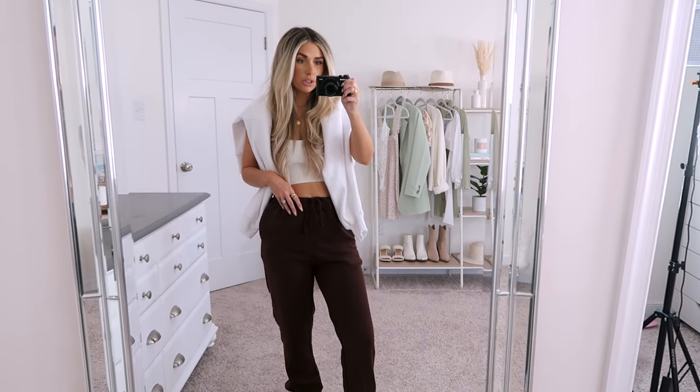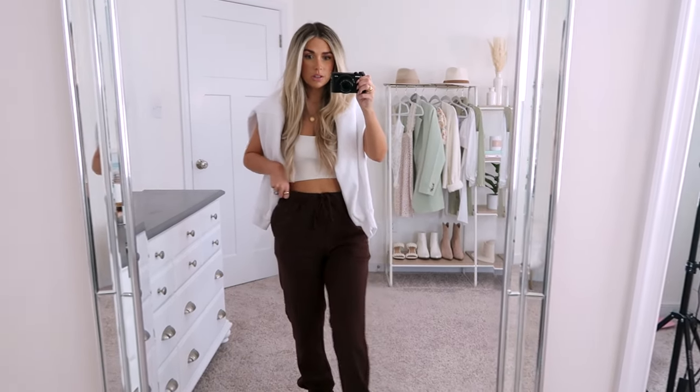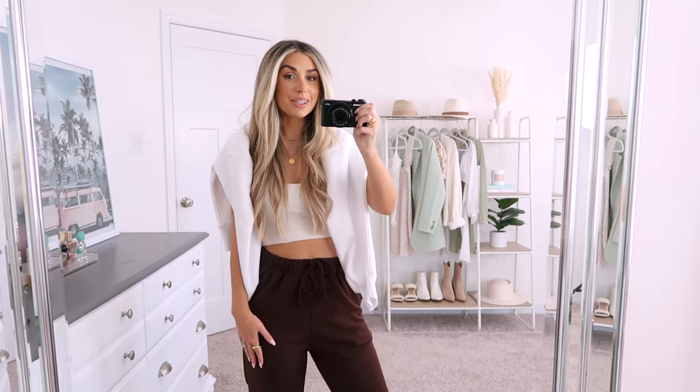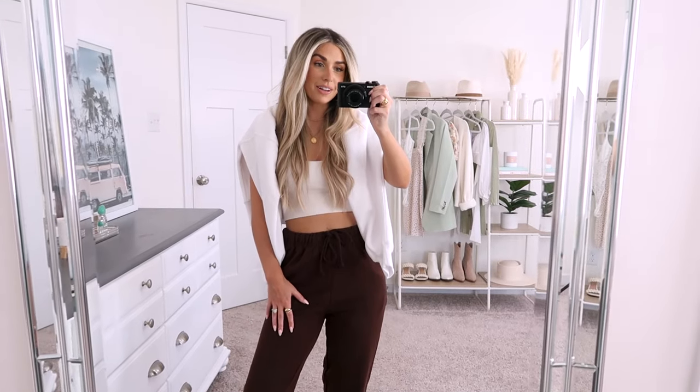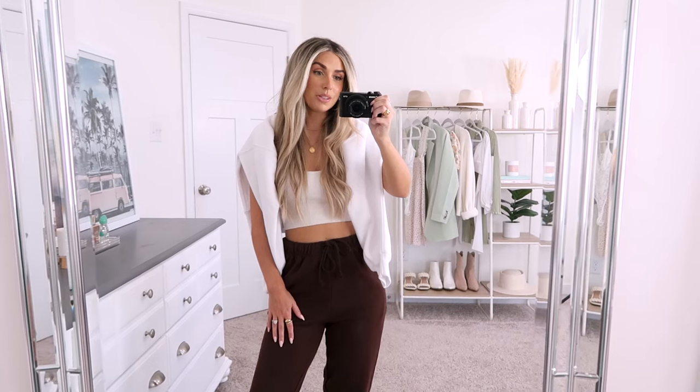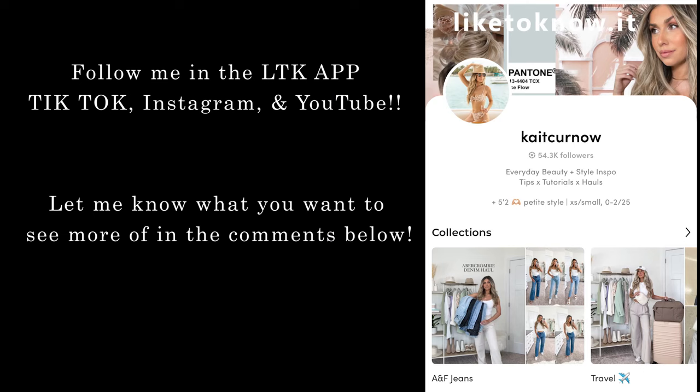All right you guys, that is going to wrap up and conclude today's video. I hope you guys enjoyed seeing some new pieces from Walmart. Let me know if you want to see more Walmart hauls or any other retailers you're interested in seeing try-ons from. I'm so excited for fall content and to start sharing more fall outfits with you guys. Thank you so much for tuning in and watching — love you all so much, and until next time!